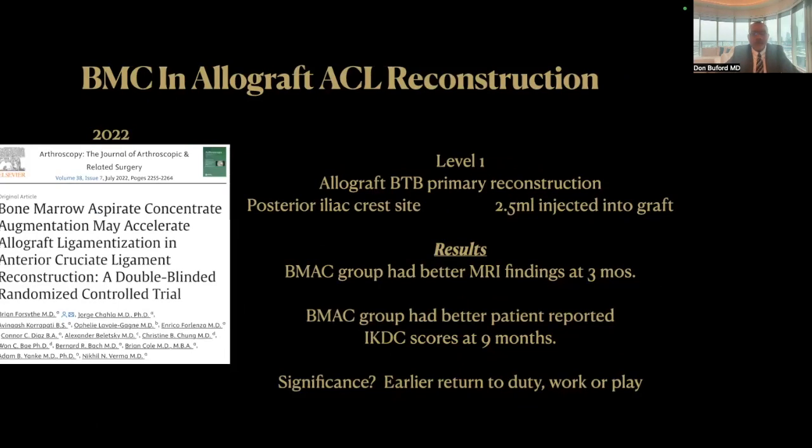What about allografts? In this 2022 study, we looked at allograft bone tendon bone primary reconstructions. The authors, based out of Rush, used posterior iliac crest. They injected two and a half milliliters of bone marrow aspirate concentrate into the graft. What they found is that the bone marrow aspirate concentrate group had better MRI findings at three months, which was exciting. What if we have something we can do in the OR that leads to earlier return to duty, earlier return to work, or earlier return to play? It's all about minimizing dysfunction and pain, and this may be a way to do it for the cost of a $35 aspiration needle.